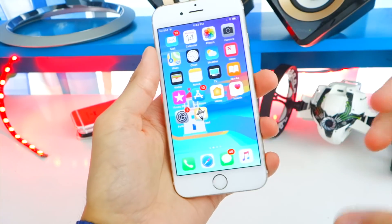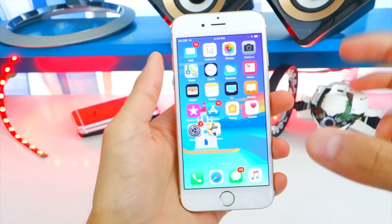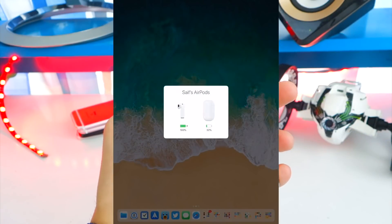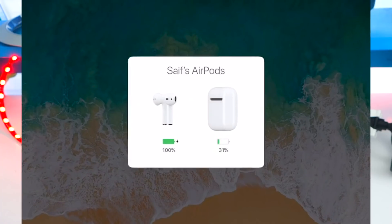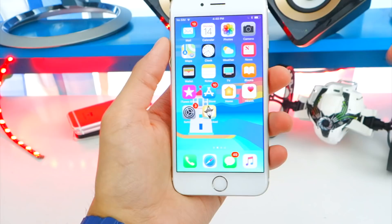Now the Apple AirPods interface, when you open the case, has a new animation. Every time you open up that case, you get this animation right here. It looks super sleek and super fresh — I love how it rotates.